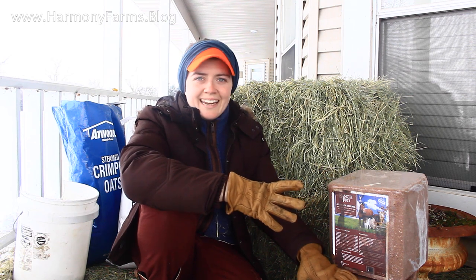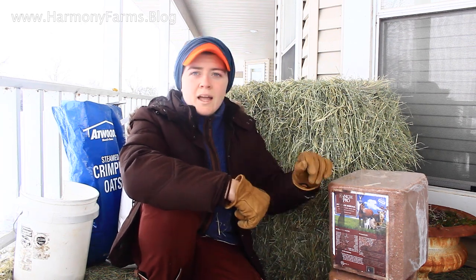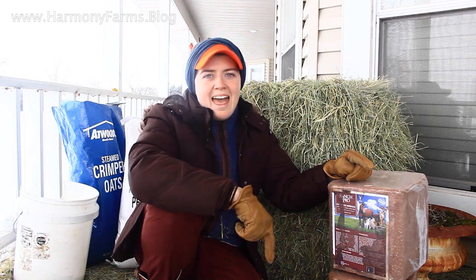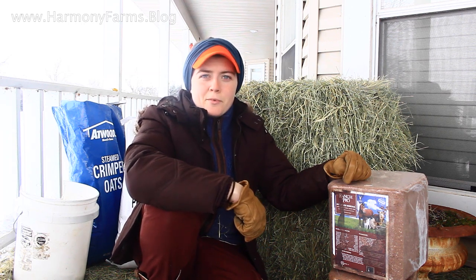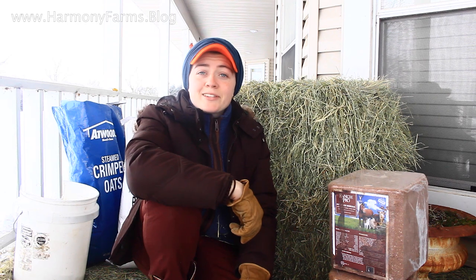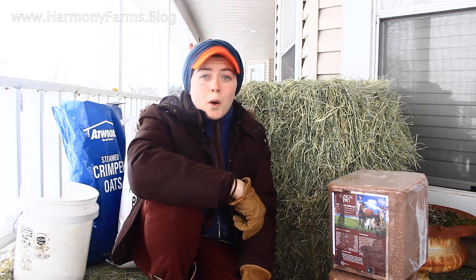The protein and mineral blocks are free choice — not a standard ration. The mineral block lasts anywhere from one to four weeks depending on the season; they'll go through it as fast as they need it. The protein block is 18% protein and lasts anywhere from three to ten days — they go through this one a little faster. In addition to all of this, we are bucketing down about 10 to 15 gallons of water every day because our pipes are frozen right now. That's about what my sheep eat in a day.